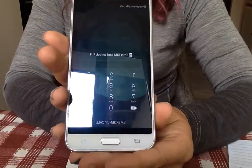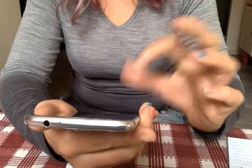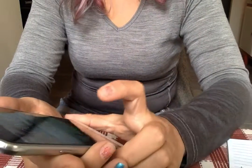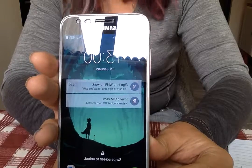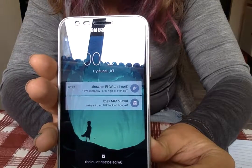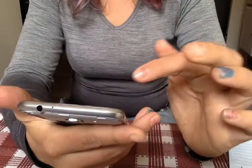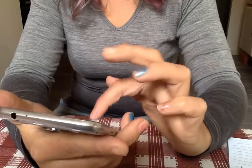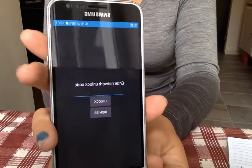I just put the SIM in, and I'm going to enter the PIN for the Italian SIM card, which it takes, and then it says: network locked SIM card inserted, enter unlock code.